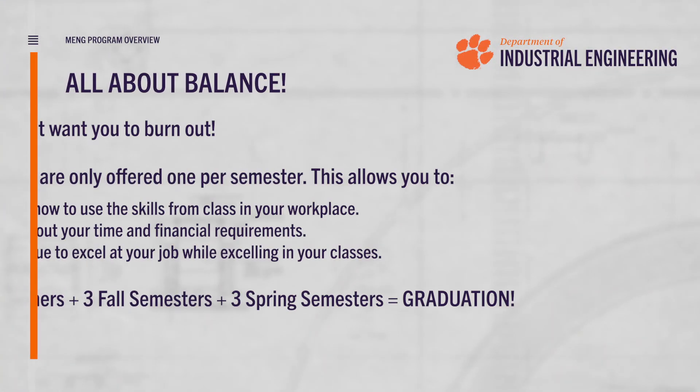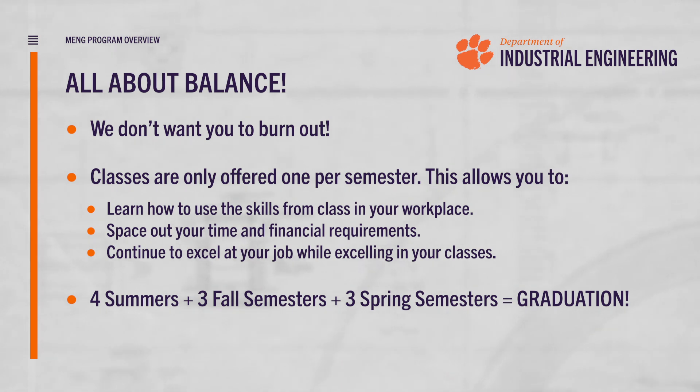Our program is constructed under the idea of balance. Both the workload and the cost are spread out over the three years so that you can not just survive but thrive through the life of the program. This balance also gives you time to use the skills that you're learning to actually make impactful differences in your workplace.